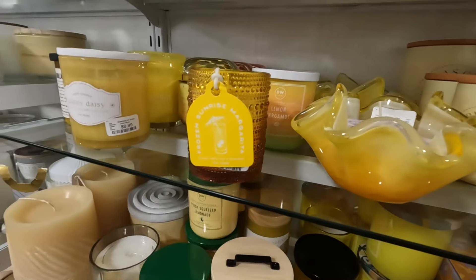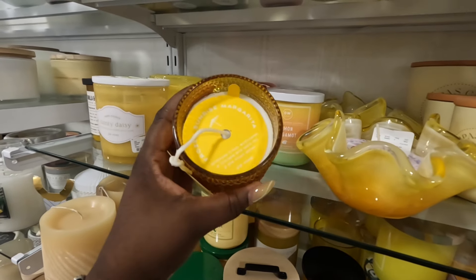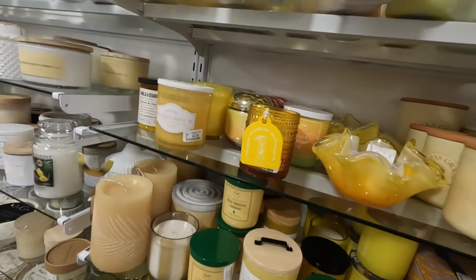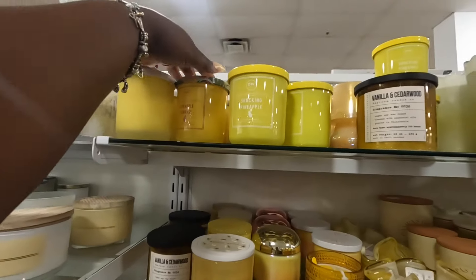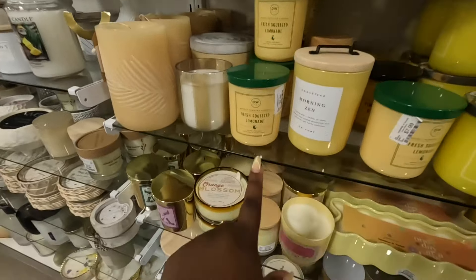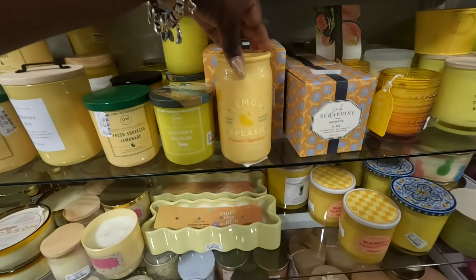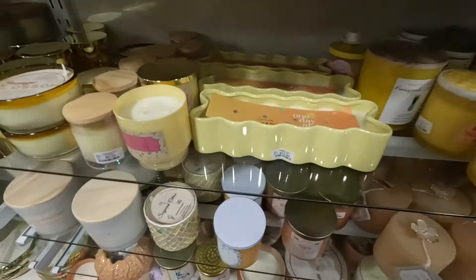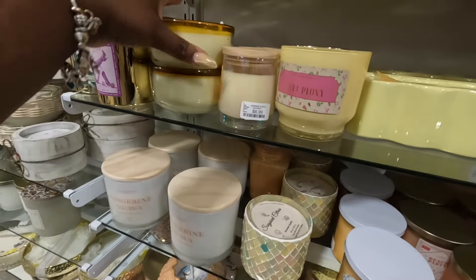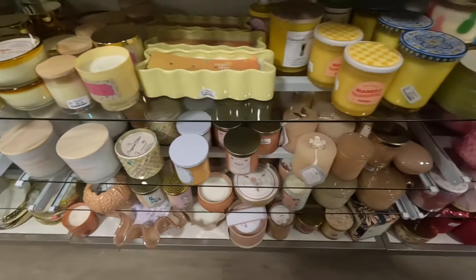Jasmine and Neroli — it's a butterfly at the top, $13. Pompous Grass, Lemon Bergamot, and a Frozen Sunrise Margarita. We saw some of these at TJ Maxx. The margarita-inspired candles: Pineapple Sunrise, Pineapple Fresh Squeezed Lemonade, California Dreamin', Lemon Splash, Orange Blossom.